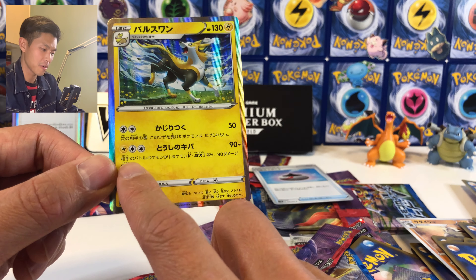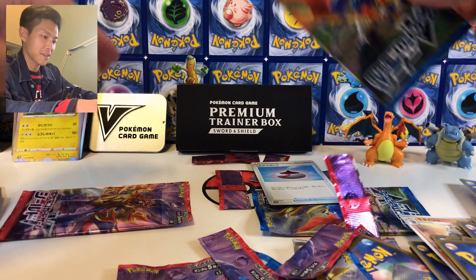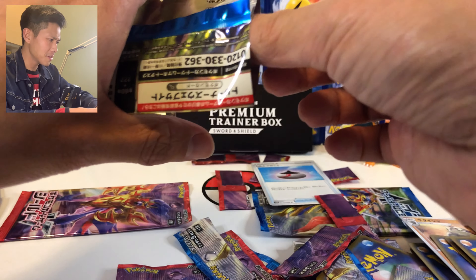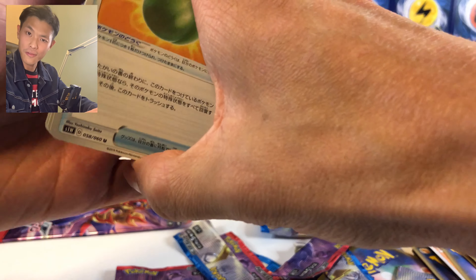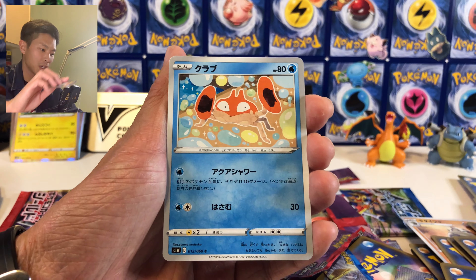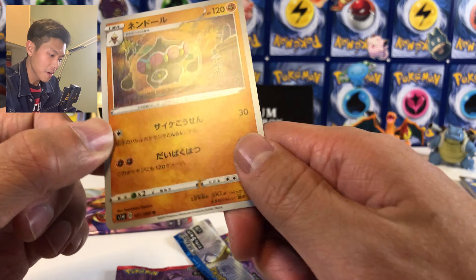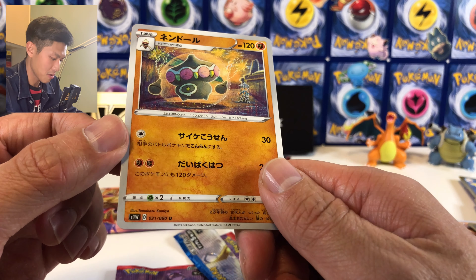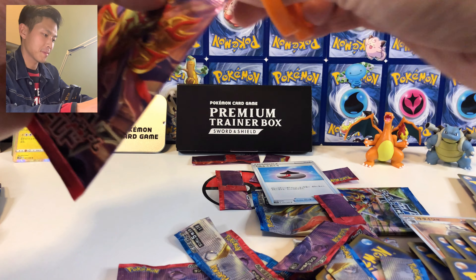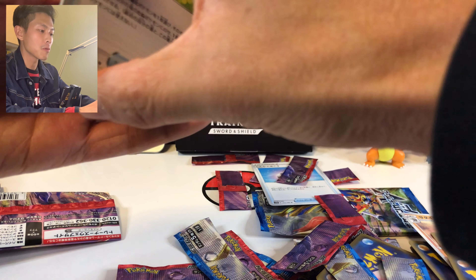Boltund does 90 plus 90 damage if your opponent has a V card or GX Pokémon. We've got three more packs left — give me one V card, I feel like we haven't pulled many V cards in this box. We have Yamper, Fruity, Crabby, and Claydol — I love this artwork! By Tomokasu Komiya-san, really awesome artwork. One more Shield and one more Sword to go.